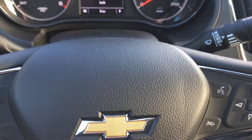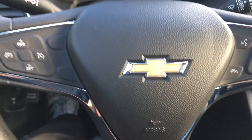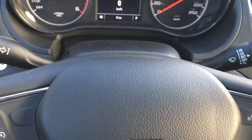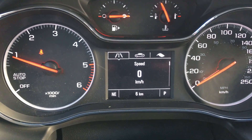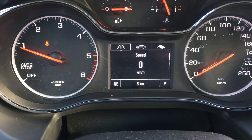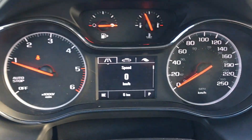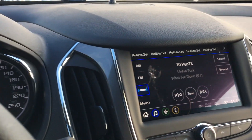We are inside the Cruze turbo diesel. I'll start with the steering wheel since it's right in front of you — chrome, a fairly large horn, and all the amenities you need right at your fingertips. The driver information screen is digital and analog, with a big digital screen showing things like speed, distance, and other features unique to the turbo diesel — such as that leaf icon. This is a relatively new car with only six kilometers on it.